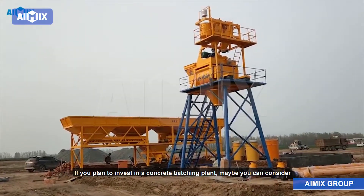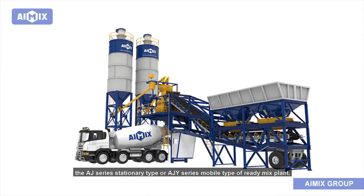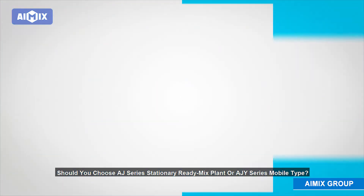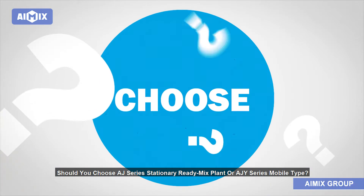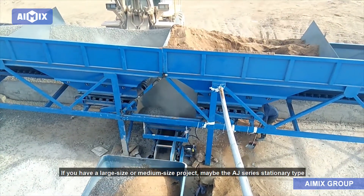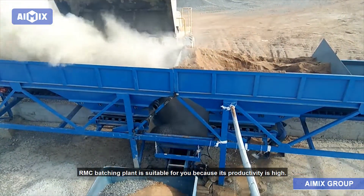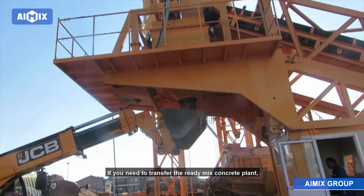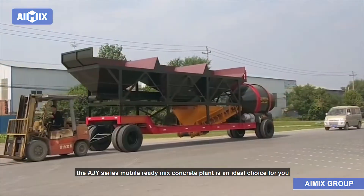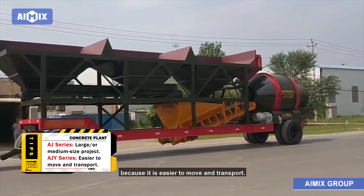If you plan to invest in a concrete batching plant, you can consider the AJ series stationary type or AJY series mobile type of ready-mix plant. If you have a large or medium size project, the AJ series stationary type RMC batching plant is suitable because its productivity is high. If you need to transfer the plant frequently among different construction sites, the AJY series mobile ready-mix concrete plant is an ideal choice because it is easier to move and transport.